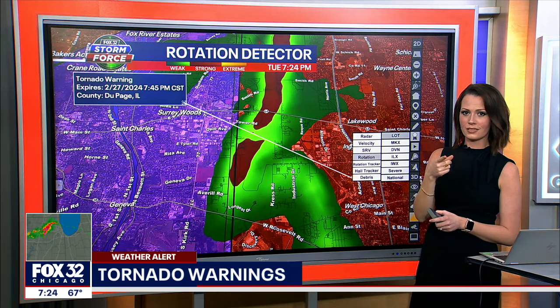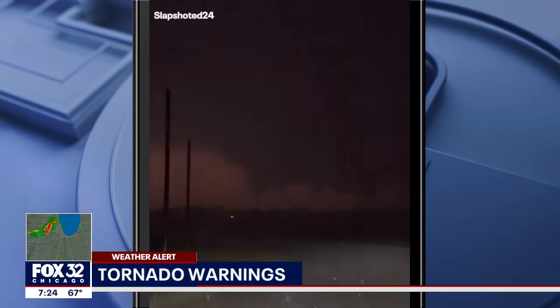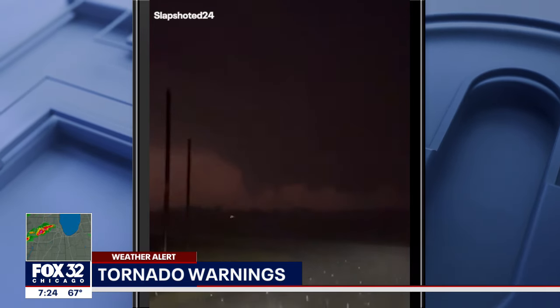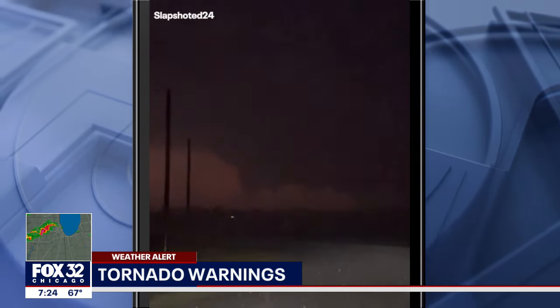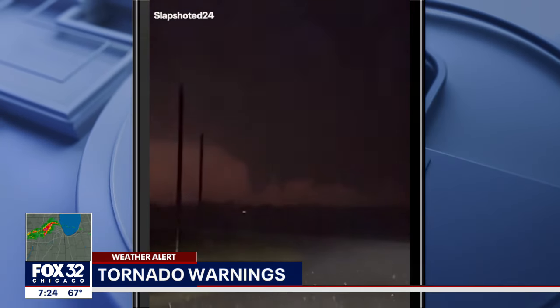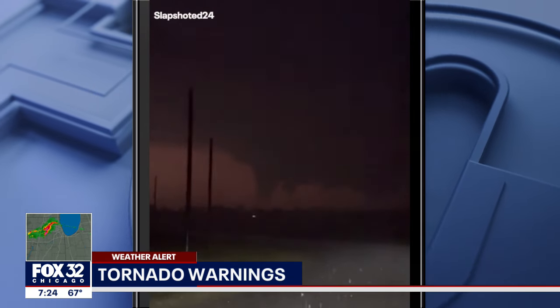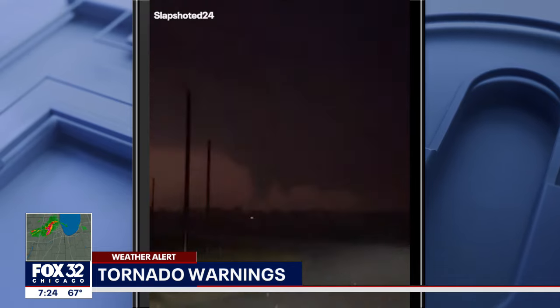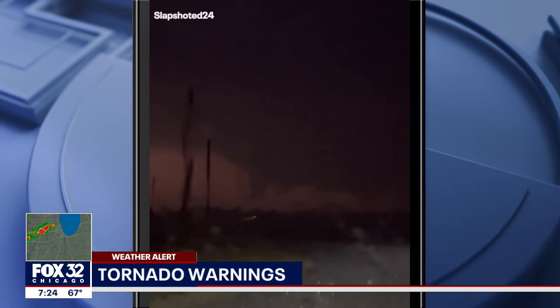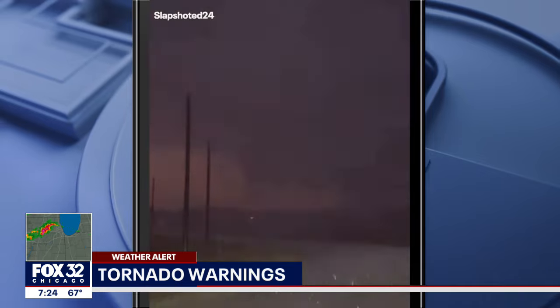We have a video of a tornado in Sublette. Let's pull that up and I'll get the radar data to go along with it. You can see the lowering of the cloud base. What I can't see super clearly looks to be debris down on the ground, but either way, that was actually part of that likely confirmed tornado that we were seeing moving into that portion of the area not too long ago.